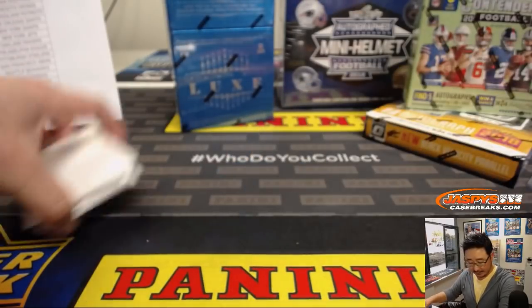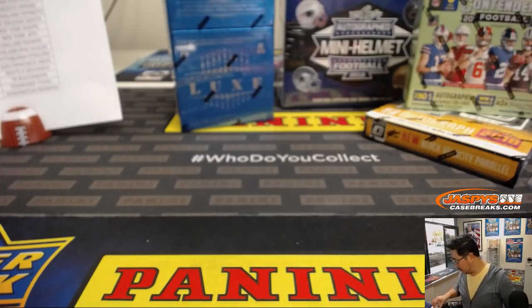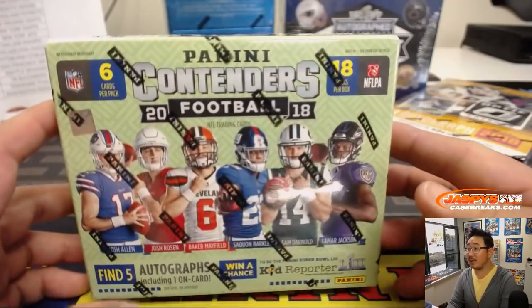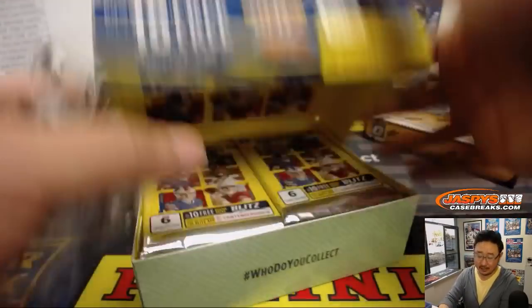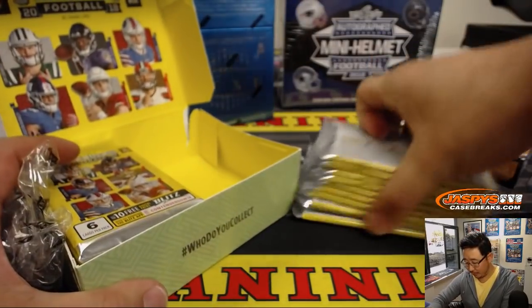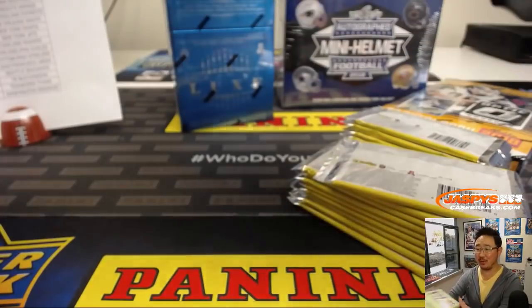Nice box of 2017 Certified. I think we have a random team break of Certified in the store right now — check that out at jazbeescasebreaks.com. Should we rock some Contenders? This is 2018 Contenders Football. Imagine if we found some cracked ice in this one box in a mixer — that would be pretty cool.